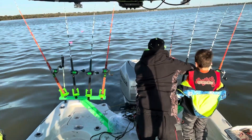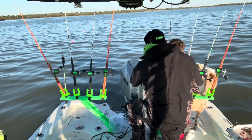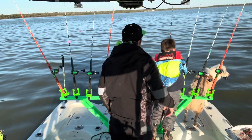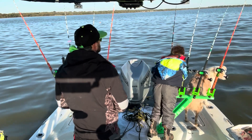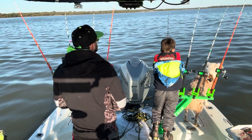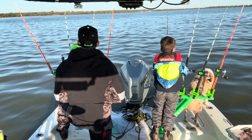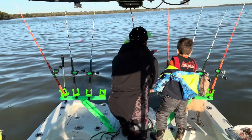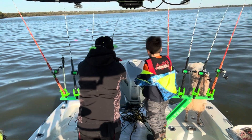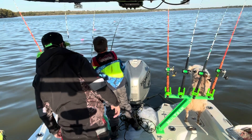Fish on right here! Right here buddy, take him in - he's not very big but you can get him in. There you go big boy, get him in, get us the first fish in the boat! This one's going down - you may get us a double right here out the gate. Get him in the boat buddy, get him in the boat big dog. You can lift it up out of the rod holder now.